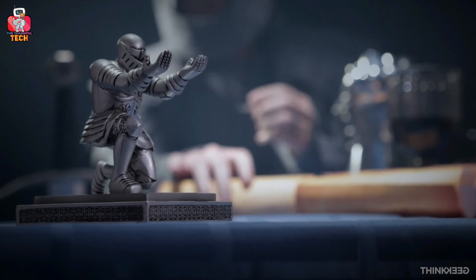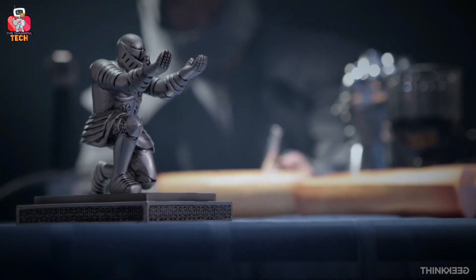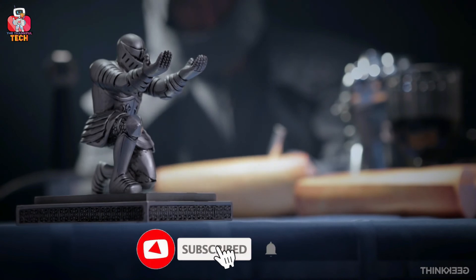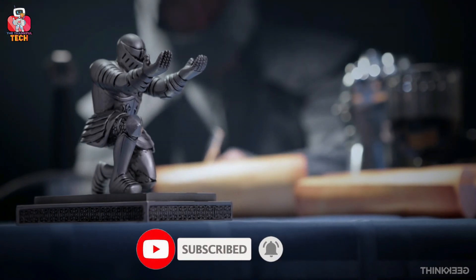So guys, before going to our final product, I would like to thank you for your love and support — it keeps me motivated to create more videos for you all. If you're new to my channel, don't forget to subscribe. Do tell me in the comment section what you think about today's list.